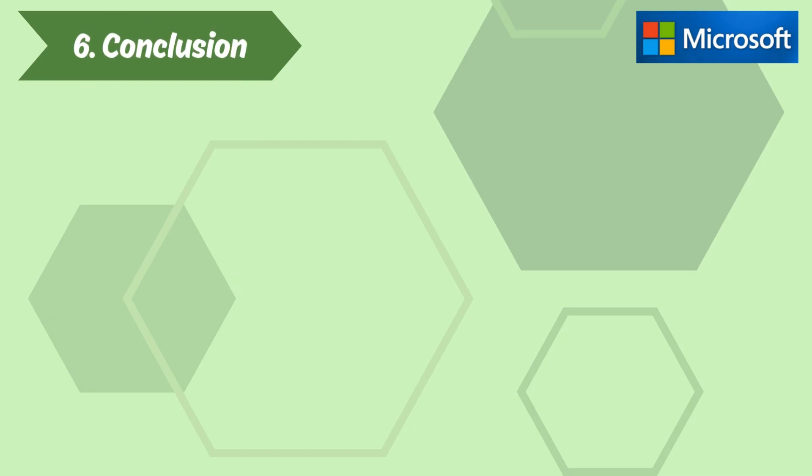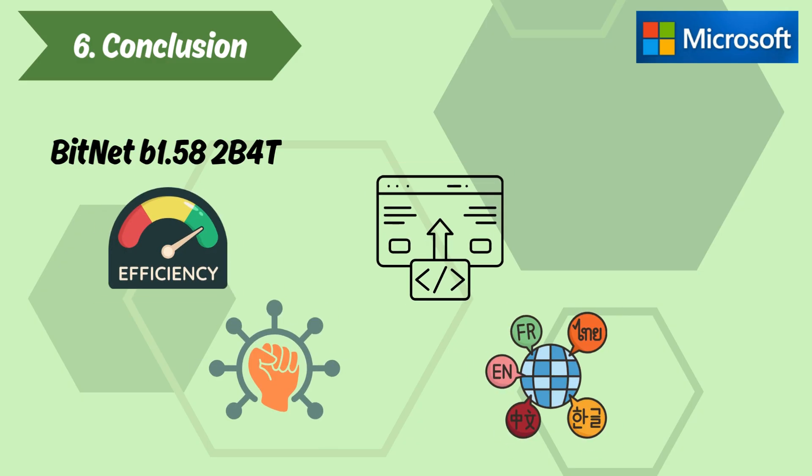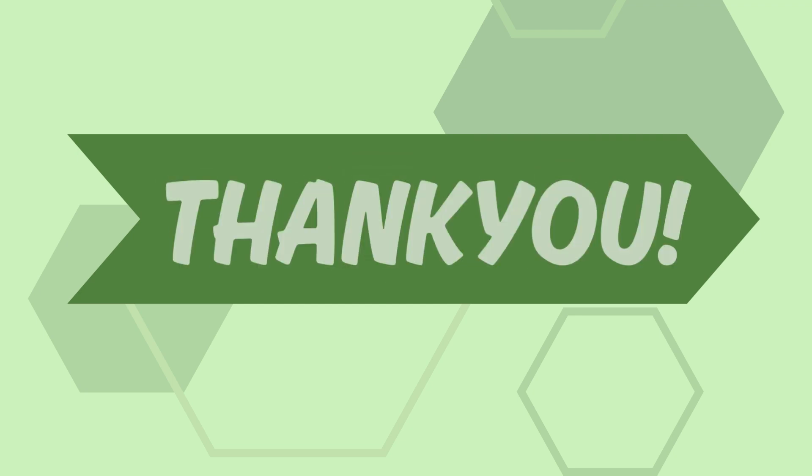Section 6: Conclusion. BitNet B1.58-2B4T sets a new standard in LLM efficiency and capability, offering a pathway to deploying large-scale language models in resource-constrained environments. Thank you for tuning in — let us know in the comments if there's a paper or topic you'd like us to explore next.